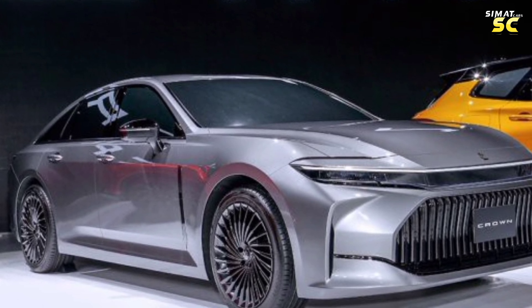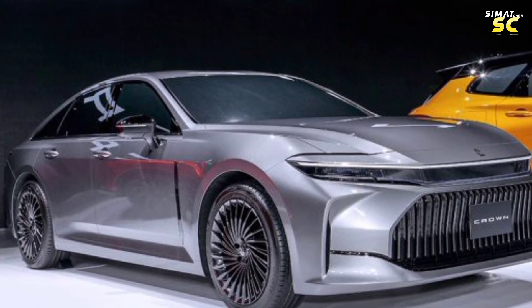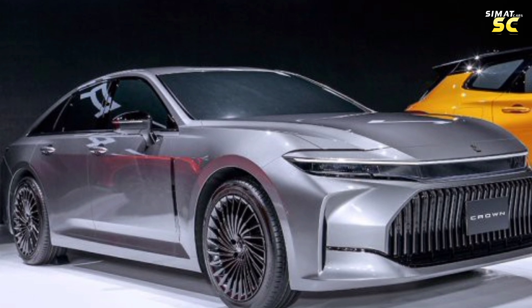It also has electric interior technology, and for 2024 it comes with a hydrogen version — the four-door sedan version — which has good interior spaces and external dimensions.